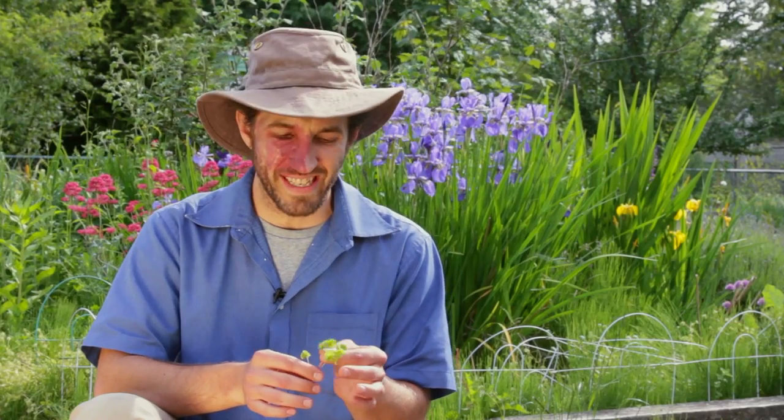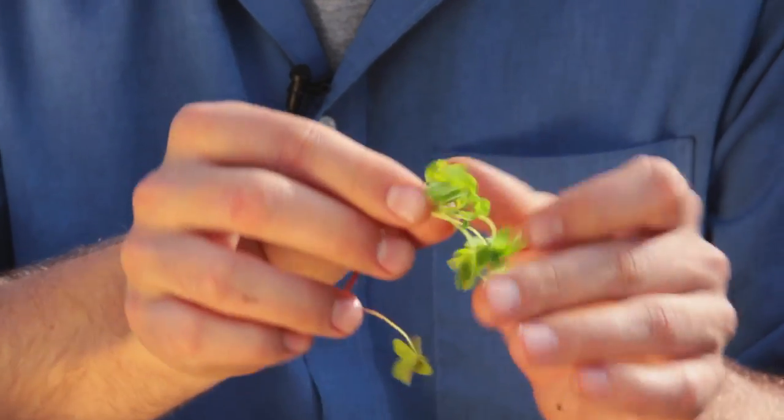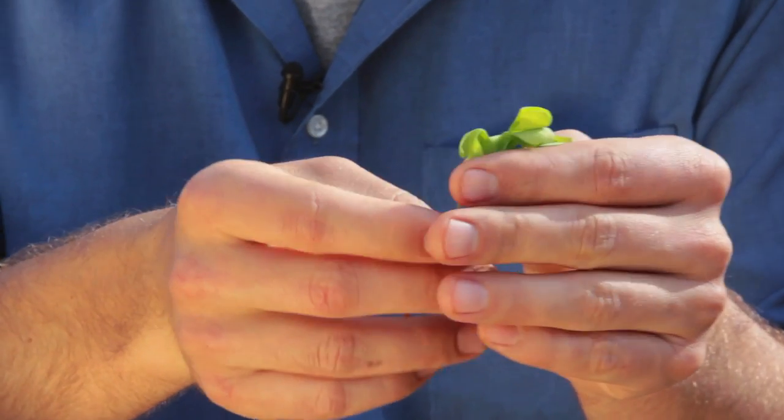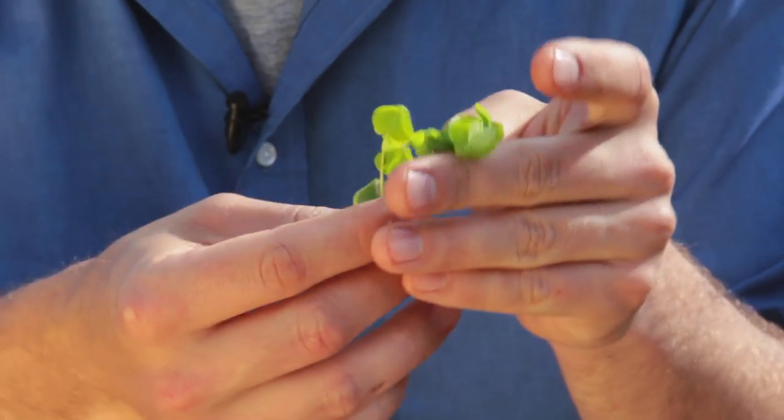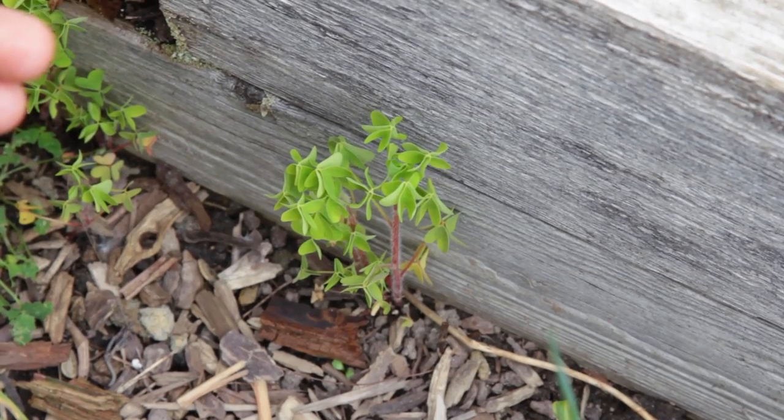Next up we have a sour delicacy. This is wood sorrel. It's found often enough in the woods, as you might guess from the name. But we were lucky enough here today to find a very small patch growing over near somebody's plot.